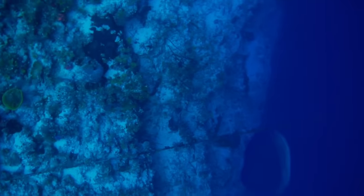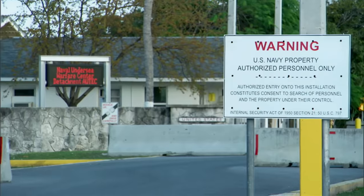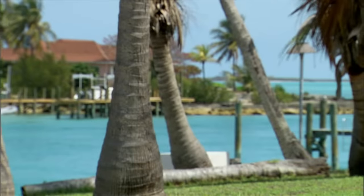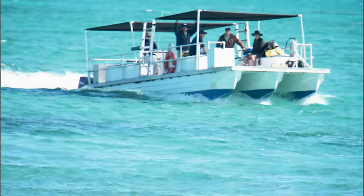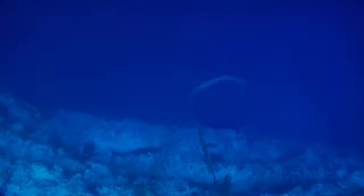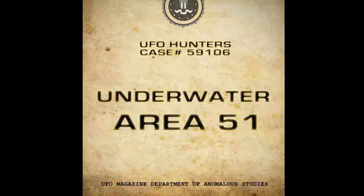It's Area 51, but underwater, and it could be hiding a big secret. We had a radar contact pop up — it appeared to be a landmass where no landmass should exist. Are these USOs extraterrestrial, or are they advanced craft reverse engineered by the US Navy? Did you feel that was something you were not supposed to see? Absolutely. For the first time ever, former employees of this top secret base break their silence. I've seen an entity twice. Definitely, it's alive. Our investigation takes us to the edge of the Bermuda Triangle and possible proof of an alien civilization. This is case number 59106: Underwater Area 51.